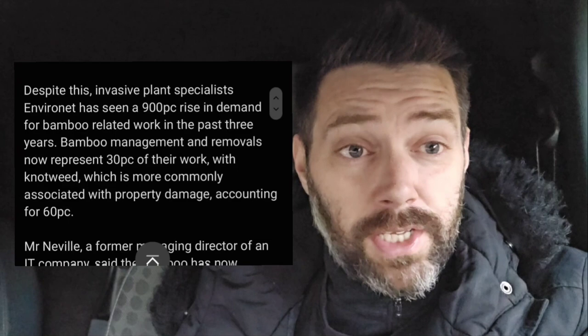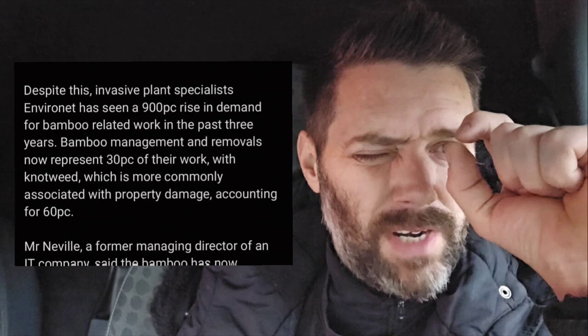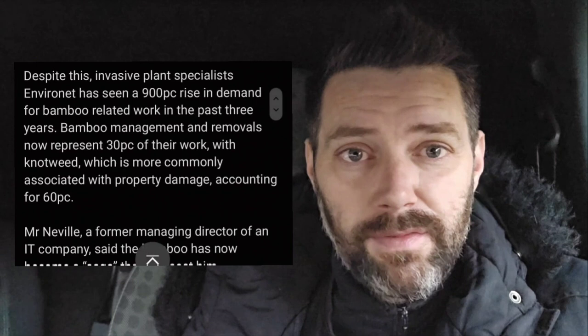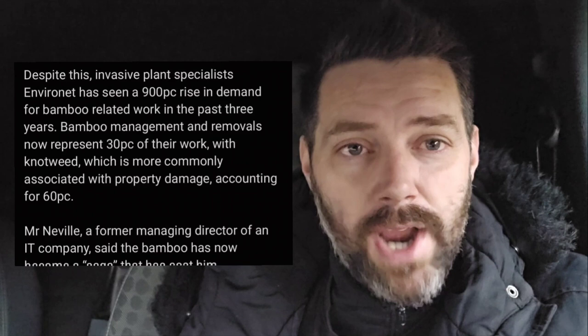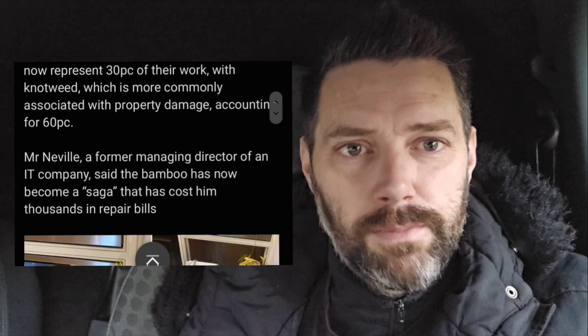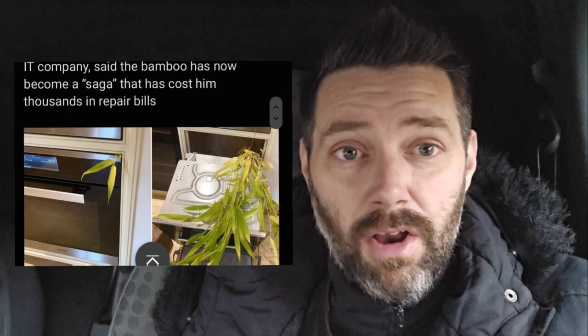With knotweed, the roots are really soft, but if you leave even the tiniest little fraction of root it will regrow — and it does grow into houses as well, which is even more difficult. Despite this, invasive plant specialist Environet has seen a 900% rise in demand for bamboo-related work in the past three years. Bamboo management and removals now represent 30% of their work, with knotweed accounting for 60%. Mr. Neville, a former managing director of an IT company, said the bamboo has become a saga costing him thousands — here it is coming out of his oven. You're never getting rid of that unless you knock the house down.